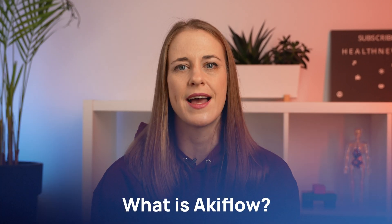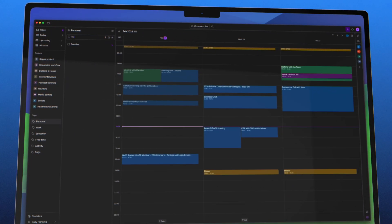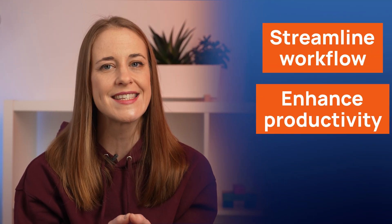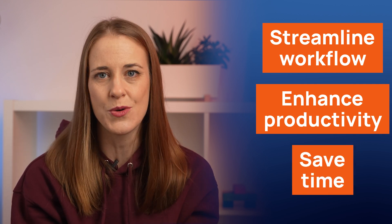So what is AccuFlow exactly? It's a digital planner and calendar that brings all your tasks and events from various apps into one platform. Whether you're a busy professional, freelancer, or a student, AccuFlow claims to streamline your workflow, enhance day-to-day productivity, and save time while freeing your mind.